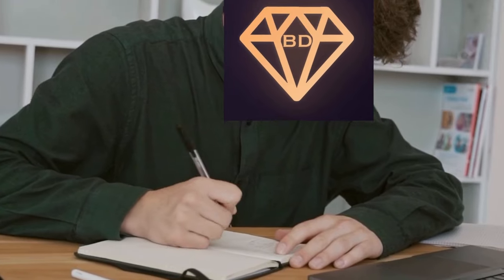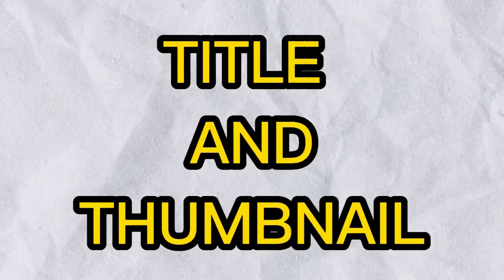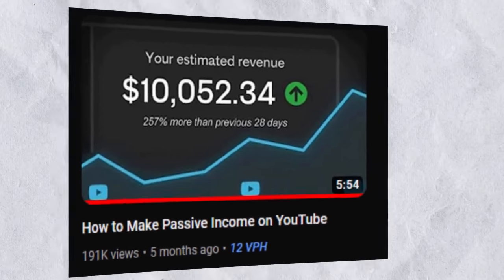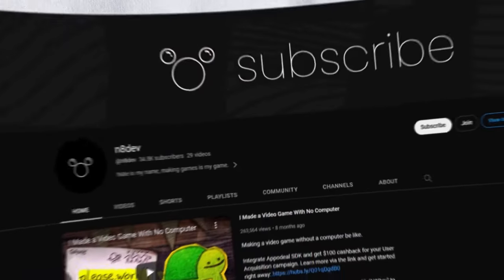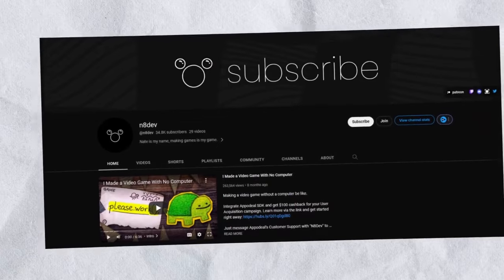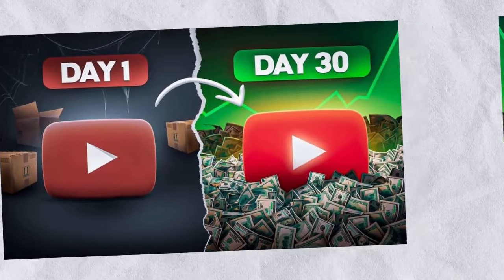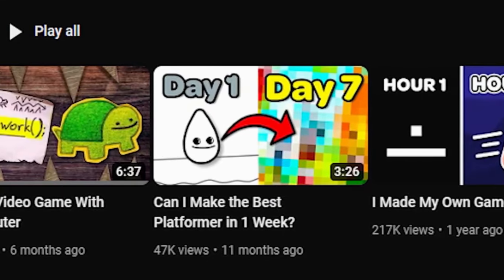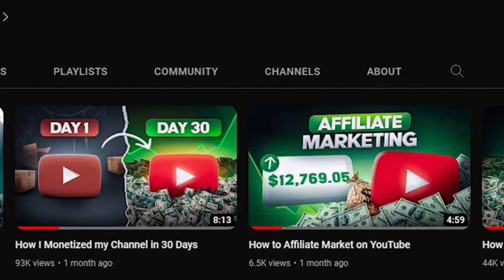So how did Nate manage to captivate viewers and keep them hooked? It all starts with an enticing title and thumbnail — these two elements are the first chance to make a good impression and convince viewers to click. Nate is the master of the 'too good to be true' title strategy. Just think of titles like 'How I monetized my channel in 30 days' or 'Creating a game with one line of code.' These titles pique curiosity and leave viewers eager to learn more.